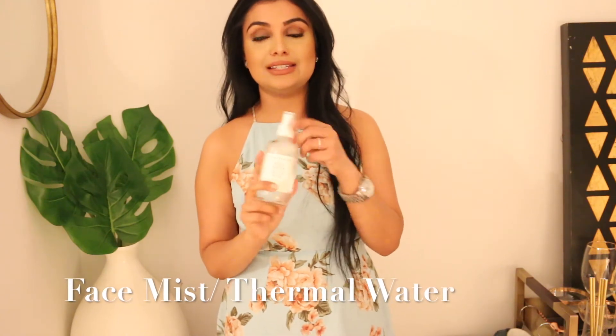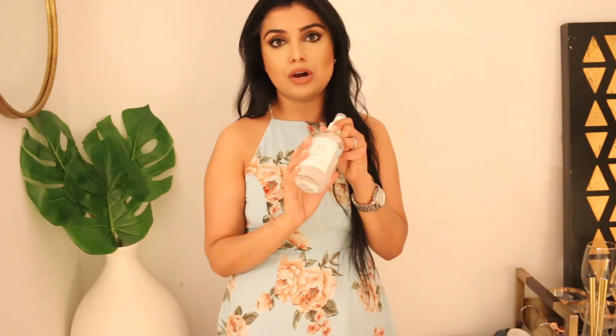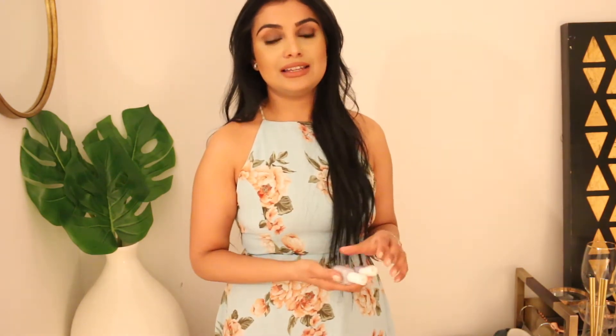Moving on to beauty products — the first item I'd like to include is a face mist. It does get a bit dry outside in the spring and summer months, so you definitely need this in your makeup bag or daily bag. It freshens up your makeup and gives some hydration back to your skin. This one is a rose water mist; they also have coconut water and cucumber mist options. A face mist is definitely a must-have.